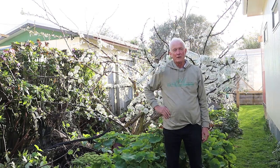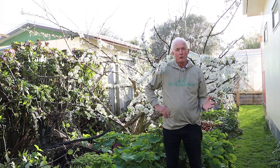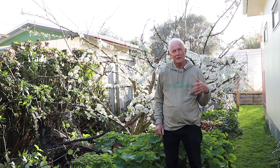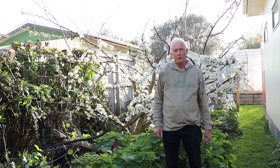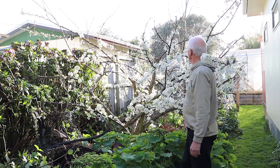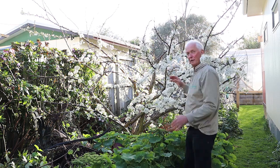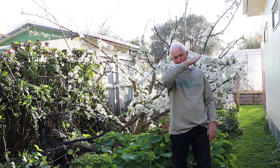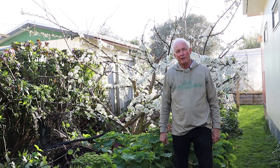Hi there, Phil again. This tip is on growing fruit or flowering trees which have their branches at the perfect angle for flowering and fruiting. If we look at this plum tree which is just flowering, you can see that these branches coming up from the horizontal at around 30 degrees are flowering very strongly.